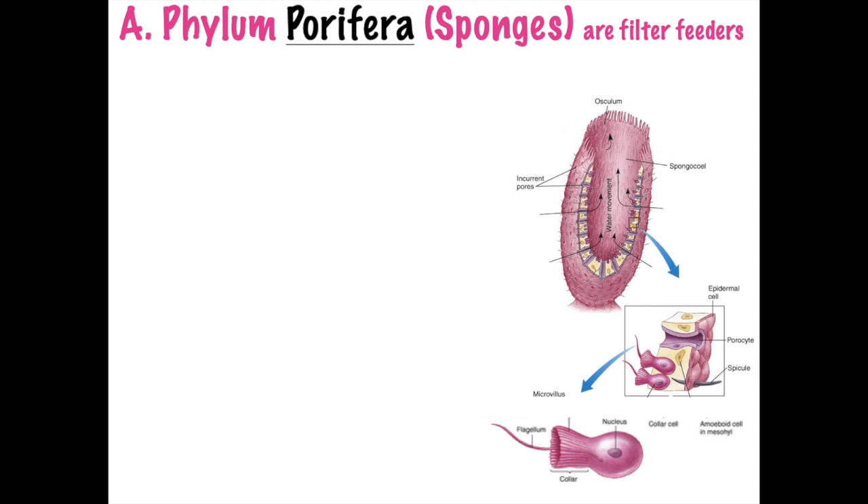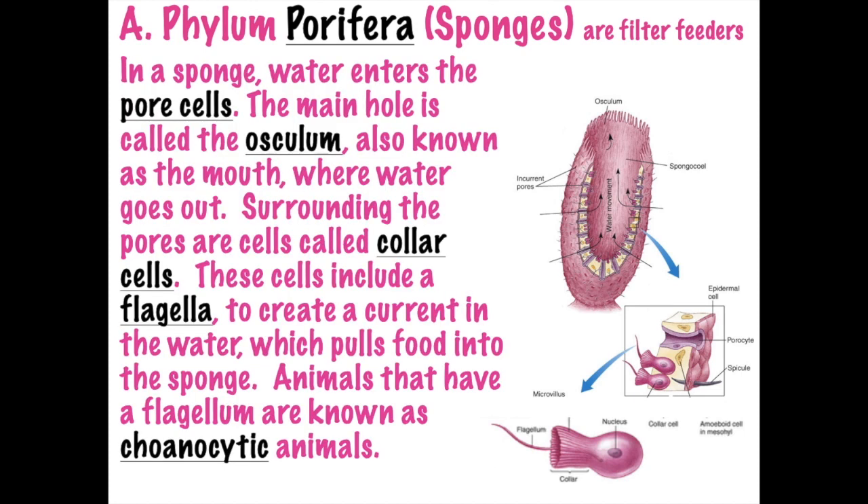Therefore, a sponge is a heterotroph - it's eating and absorbing nutrients from other things already in the water. Water enters the pore cell, 'site' meaning 'cell,' so a porocyte is the pore cell. You can see the porocyte in the picture - that's where water enters. Then water will leave through the main osculum, the large hole at the top.